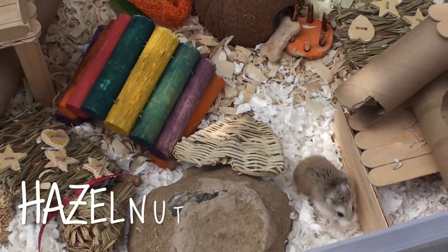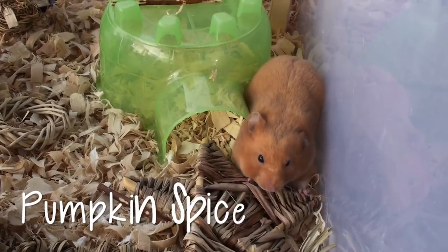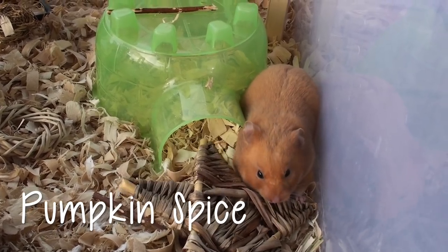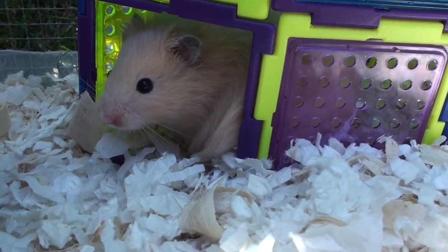At that time, my hamster Spice had passed away and I only had Hazel in my hamster family. I'd been having some winter white withdrawal symptoms and missed having a big Syrian to cuddle with. So I was able to convince my mom to let me get two hamsters.